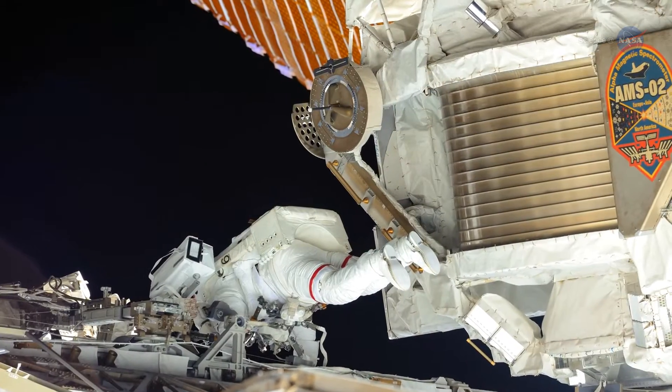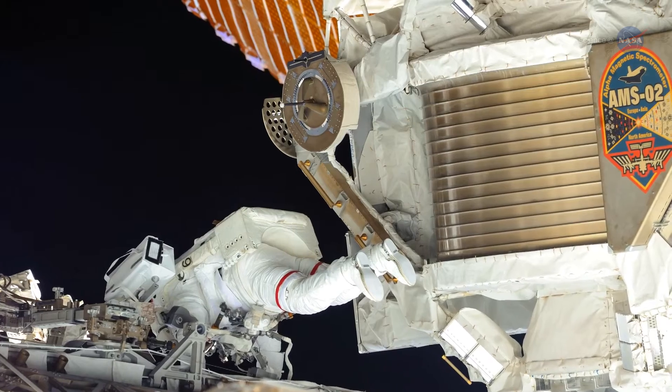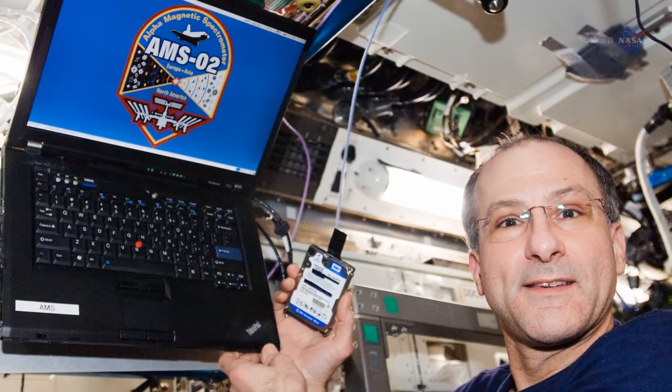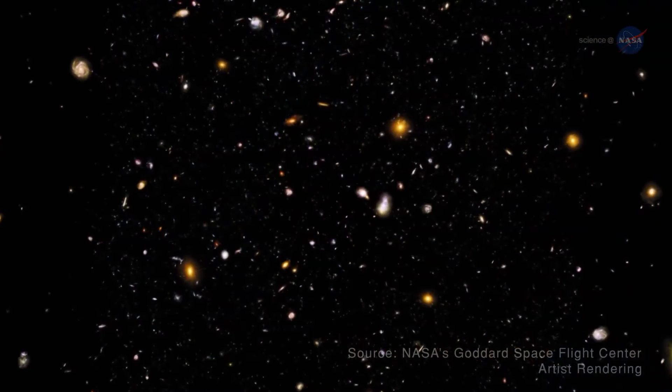If everything goes according to plan, we think we can extend the life of AMSO2 to deliver full-time science operations for the lifetime of the station. Additional time for data gathering and refinement will allow scientists to continue learning more about the origins of the universe.